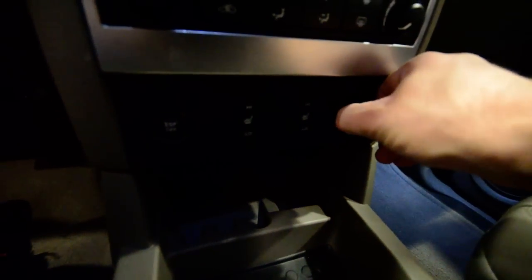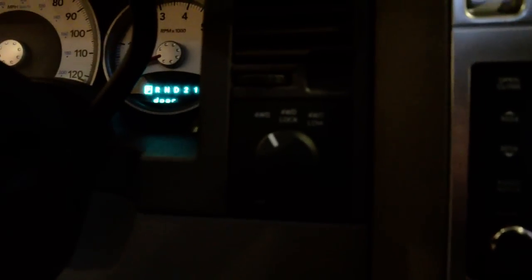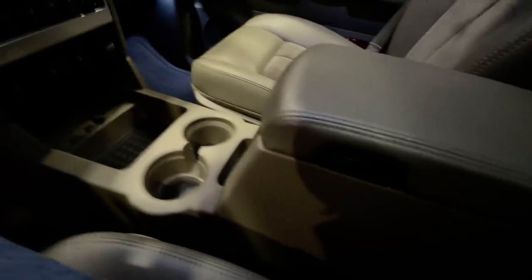You've got heated front seats, ESP electronic stabilization program, a 12-volt plug, and dual-zone automatic climate control. There's your four-wheel drive control — four-wheel drive, four-wheel drive lock, four-wheel drive low. Auto-dim rear view mirror and that power tilt-slide sunroof. You've got a clock, HomeLink for your garage door opener, power-operated pedals, and controls for your 115-volt conventional plug.